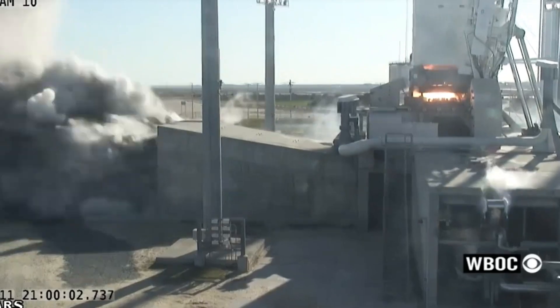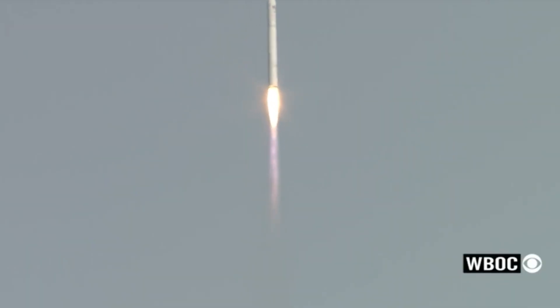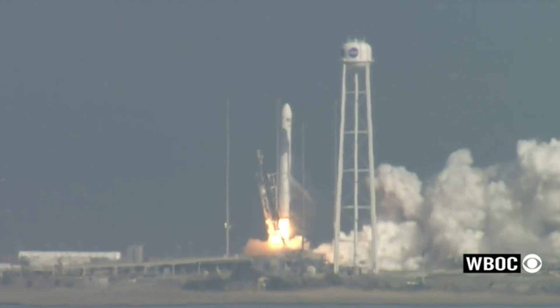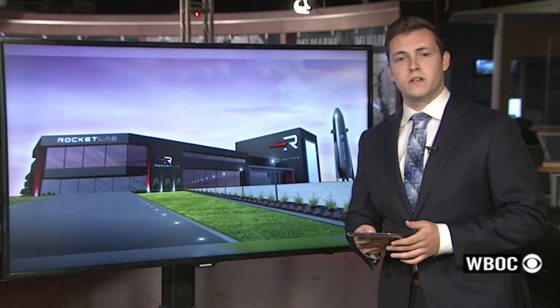Rocket Lab has finally broken ground on their Neutron facility in Wallops Island. Rocket Lab CEO Peter Beck says the Electron rocket will be launched at Wallops Island, and soon the newer Neutron rocket will be built there on the shore and then hit the skies. This groundbreaking was a big step on the road to a Rocket Lab liftoff from Wallops Island, and construction on some small facilities at the complex will begin in a few weeks. The plan is for the whole site to be operational in two years.